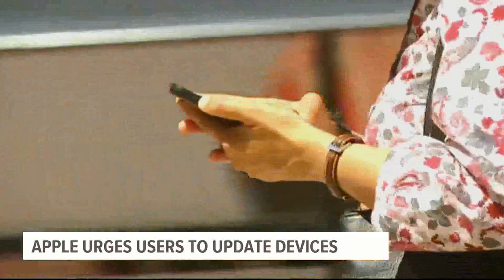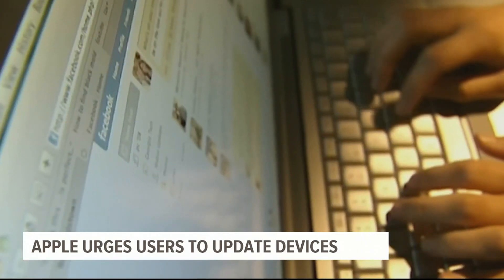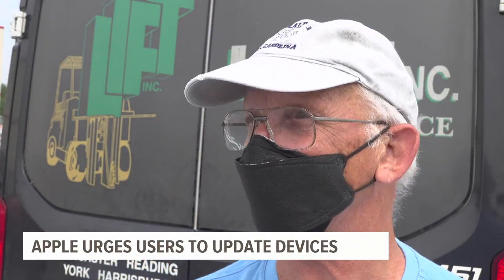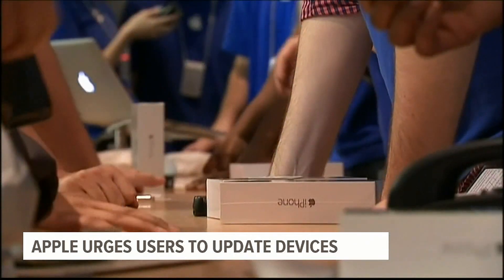Borland says people should be more careful about putting sensitive information on their phones or any other devices. Your phone is wonderful, but don't give any information that you don't need to. In York, Paula Belloso, Fox 43 News.